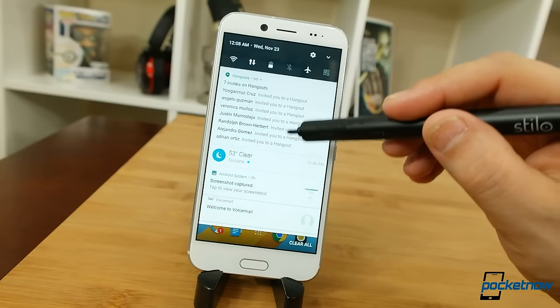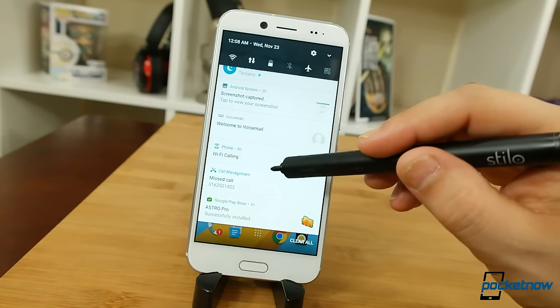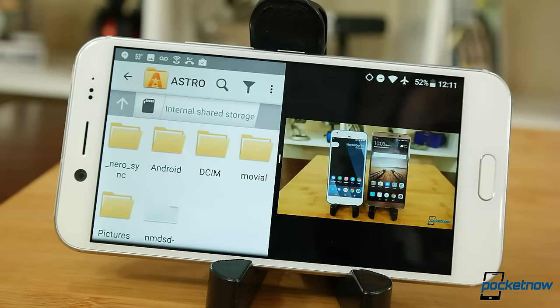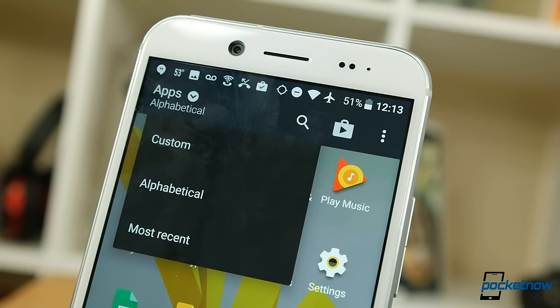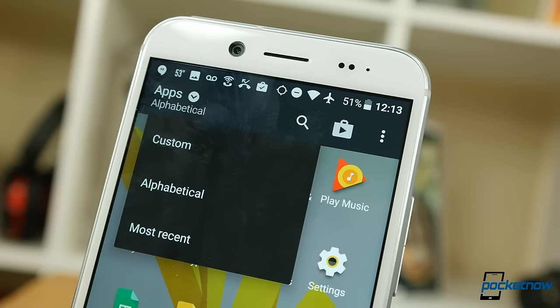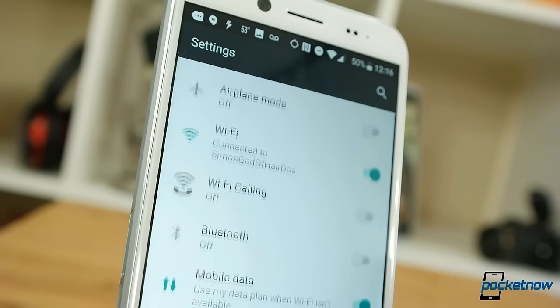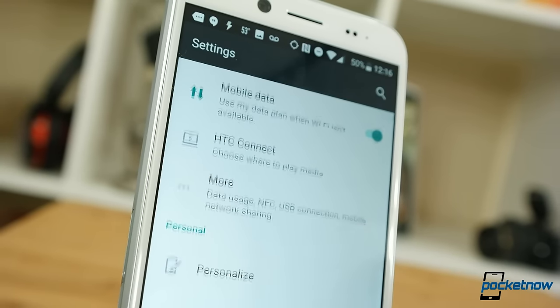After all that trimming, it's an HTC skin running on top of Android Nougat — richer notifications, split-screen apps, and improved multitasking, plus HTC additions to the app drawer and reorganized settings menu. Over the years HTC has toned down aggressive UI elements, so the tweaks here are fairly inoffensive, maybe even appreciated for delivering something fun for folks who feel stock Android is too plain.